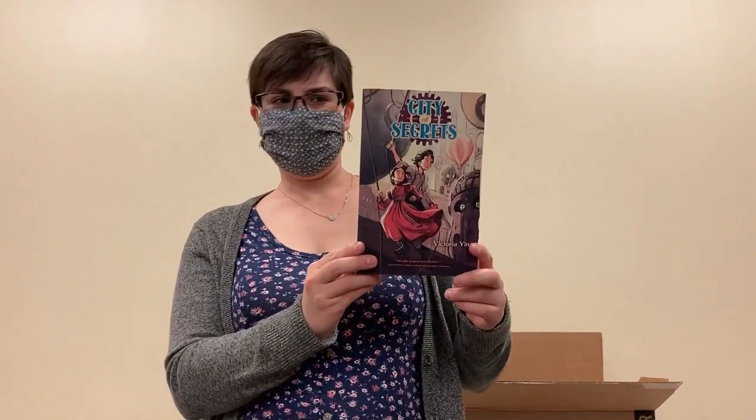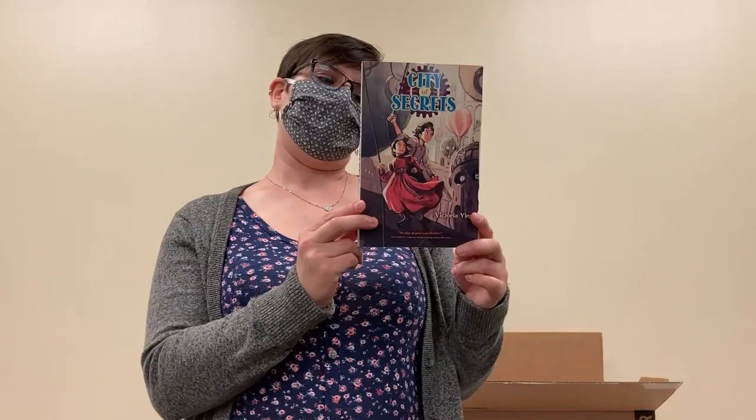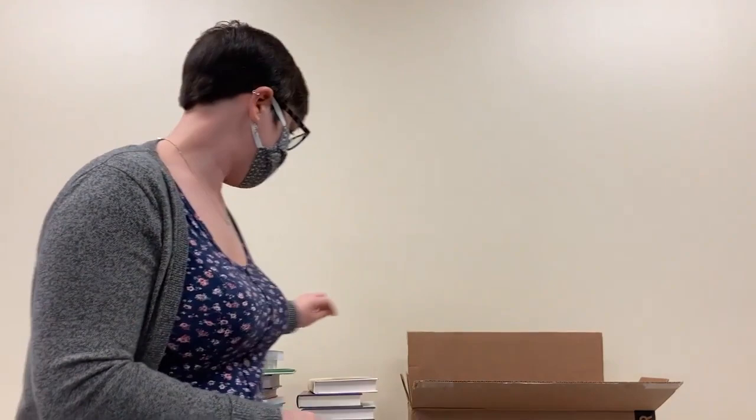We jump into some lovely steampunk here with this young adult graphic novel, City of Secrets by Victoria Yang. This was just reviewed on a webinar that I was watching recently and it sounded excellent, so I'm excited to take a look at this one.